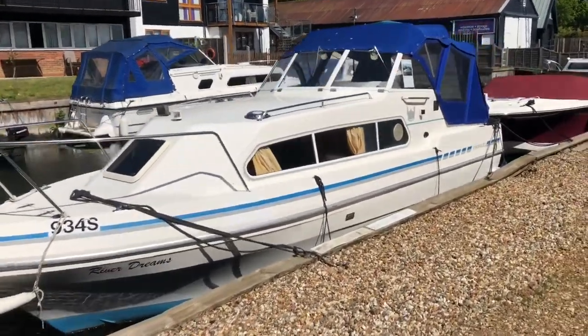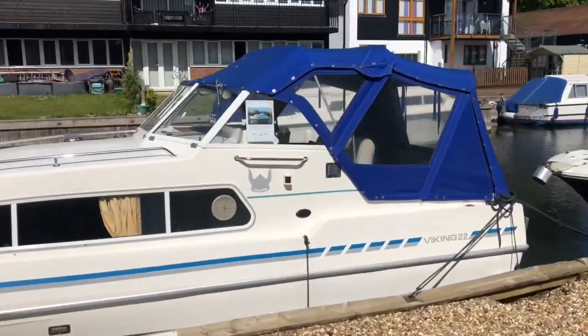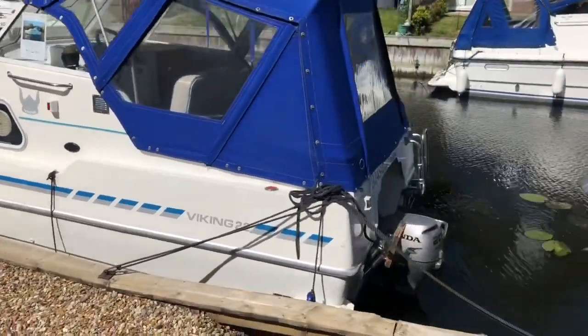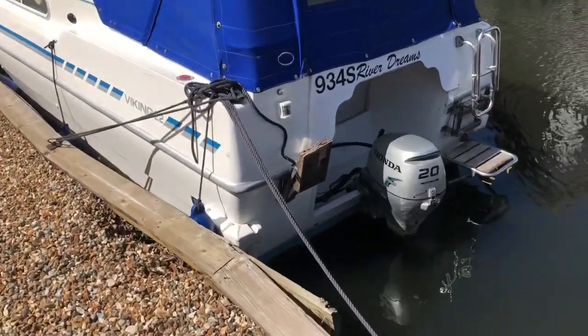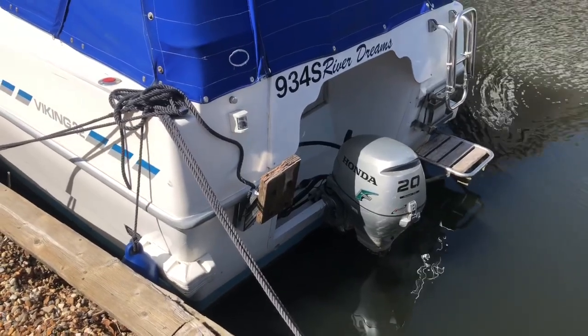Here we have Motorcruiser Riverdreams, Viking 22 Mark II. This is the Honda 20 horsepower outboard — a four-stroke outboard that was new to 2012.